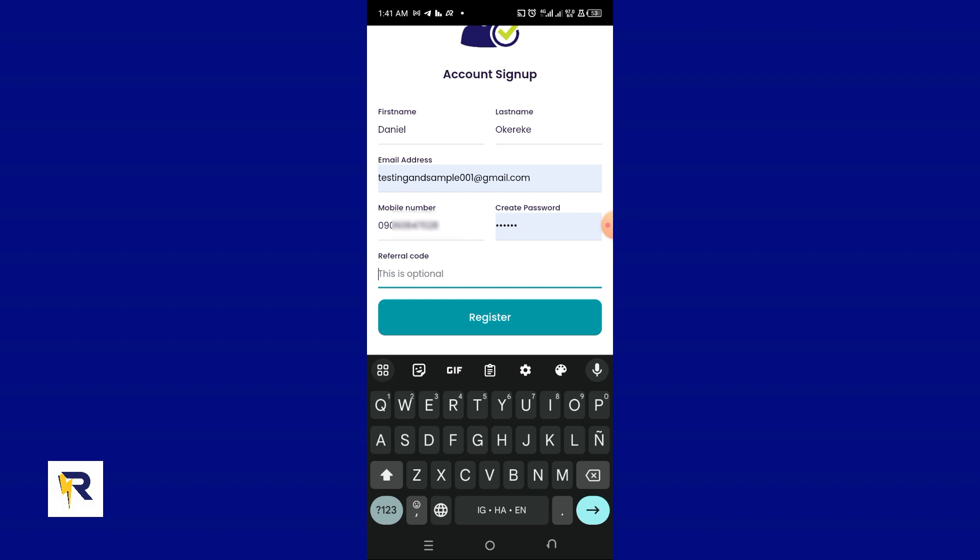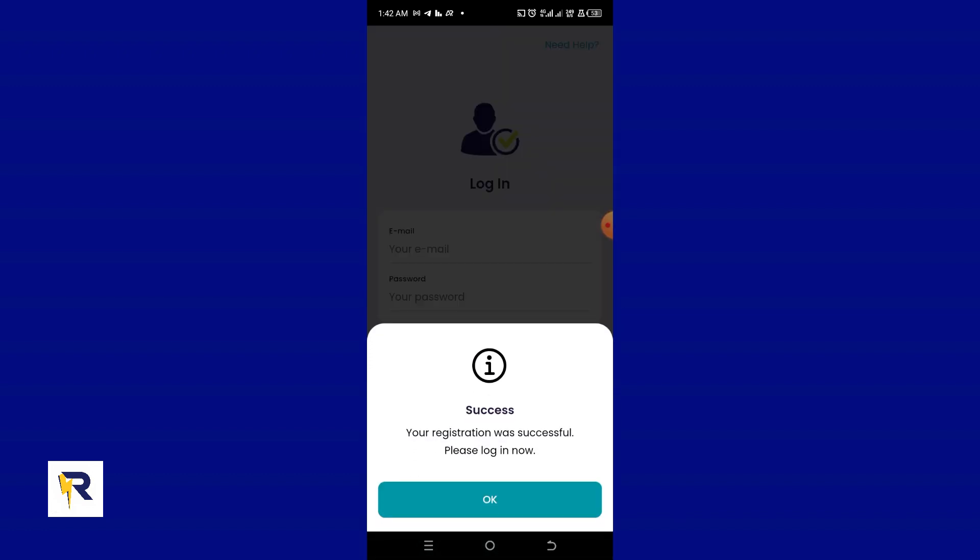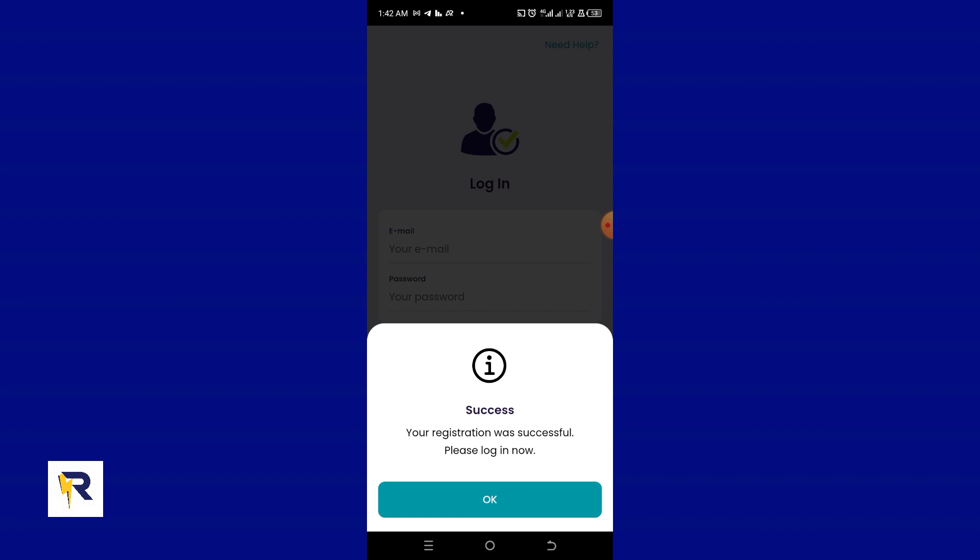For the referral code, I'm going to use the code copied from my previous account and paste it here. You can put your own referral code if you want to refer somebody, so you get the bonus once that user funds their wallet. I'll click Register — and the registration was successful.